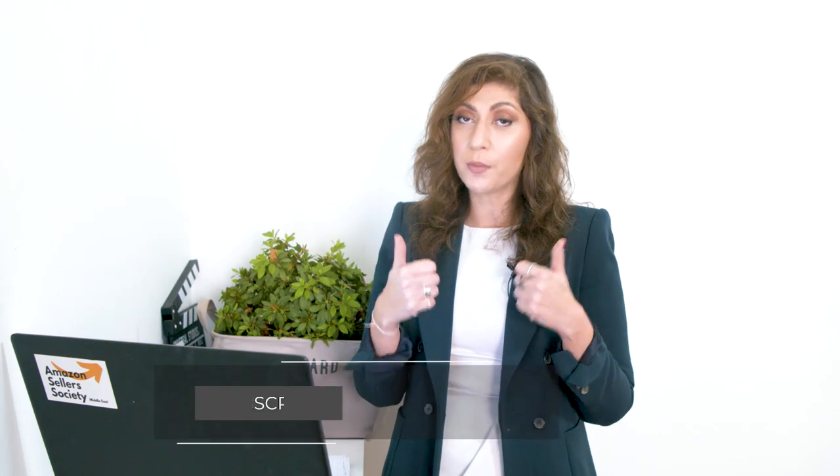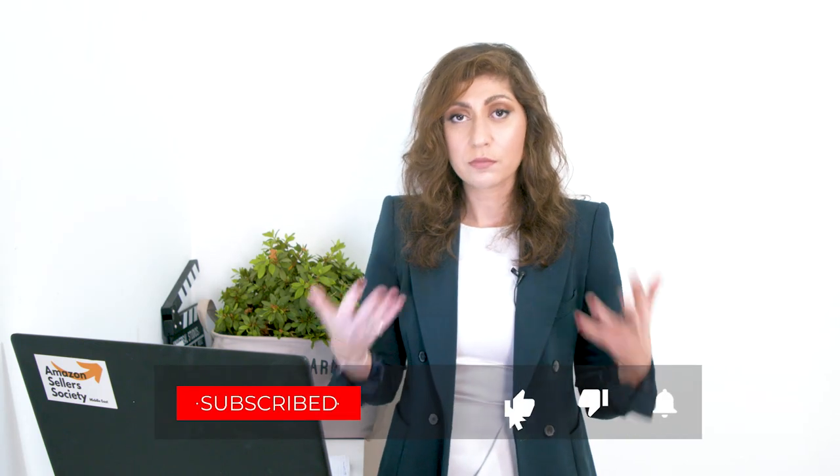If you found value from this video, make sure you leave me a thumbs up and subscribe to the channel to be notified when we upload videos every single week. If you want more information about selling online, especially on Amazon in the UAE, you will find our free training course in the description box below. I'll see you in a new video with more information.